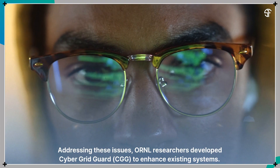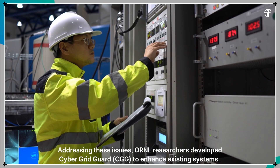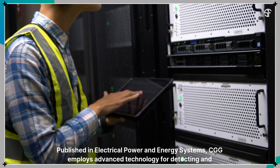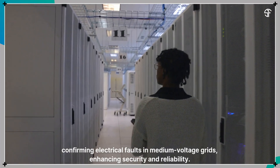Addressing these issues, Oak Ridge National Laboratory researchers developed CyberGridGuard to enhance existing systems. Published in Electrical Power and Energy Systems, CGG employs advanced technology for detecting and confirming electrical faults in medium-voltage grids, enhancing security and reliability.